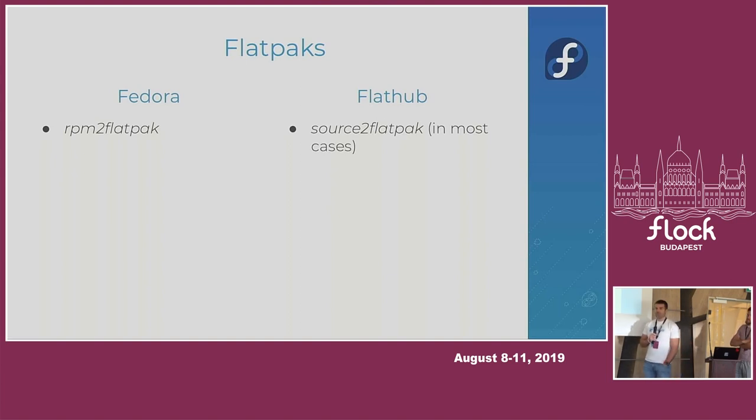We also started working on a Fedora repository of Flatpaks, and the fundamental difference is that they are built only from RPMs. So what you get is something verified by the Fedora project — you won't end up with arbitrary third-party content added by a maintainer on Flathub. It's something we can ship by default in Silverblue because it meets all the legal and security requirements.